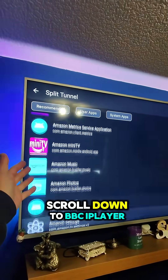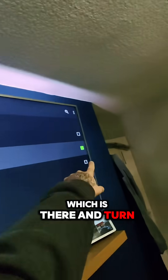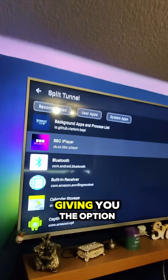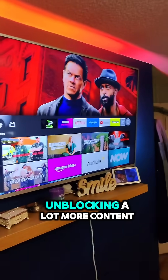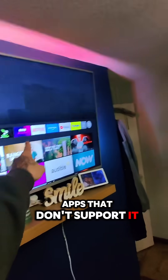For instance, if we scroll down to BBC iPlayer, which is there, and turn that on — that means the VPN will bypass the use of this app whilst using it, giving you the option to use that app whilst connected to a VPN, keeping you protected and unblocking a lot more content, but working on the apps that don't support it.